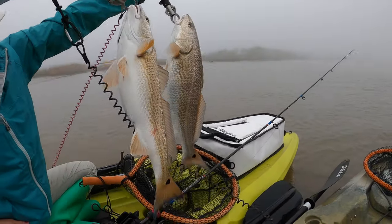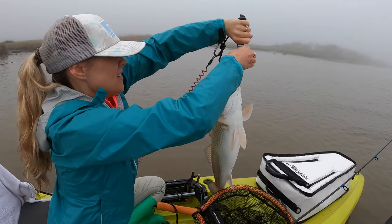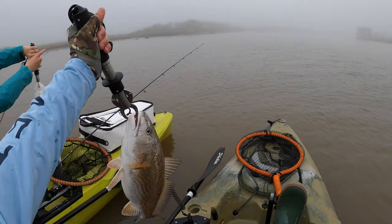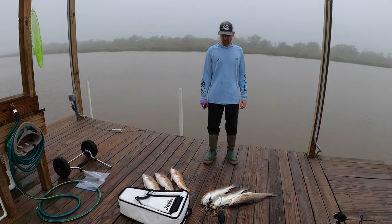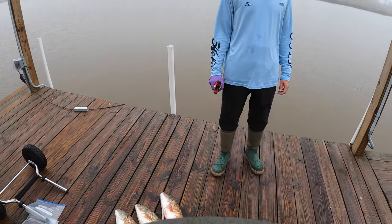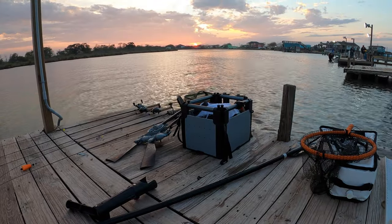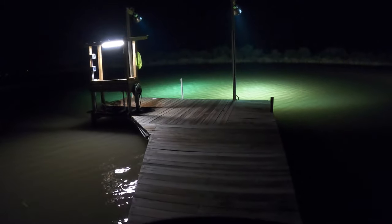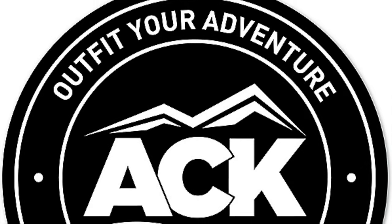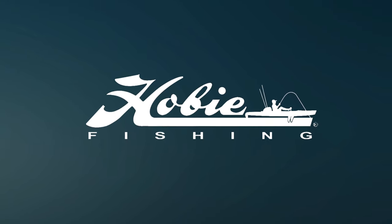Double up! Good job, he's heavy. Let's see how much he weighs — five and a half pounds, good! Alright guys, we're already back in after one hour of fishing, both got our limit of reds, and Sean's gonna get them ready to cook.